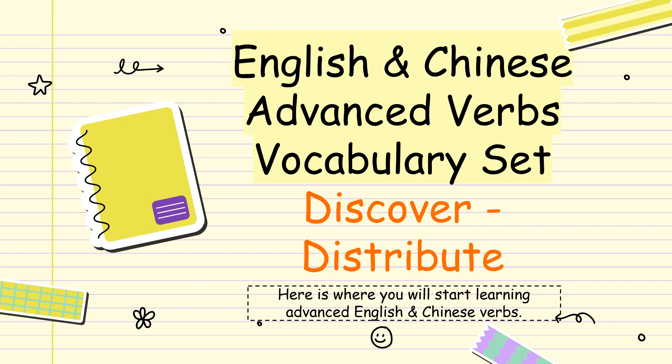Hi there and welcome. This is your English and Chinese advanced verbs vocabulary set. The words are arranged in alphabetical order from the word discover to distribute. Here is where you will start learning advanced English and Chinese verbs. Let's begin.